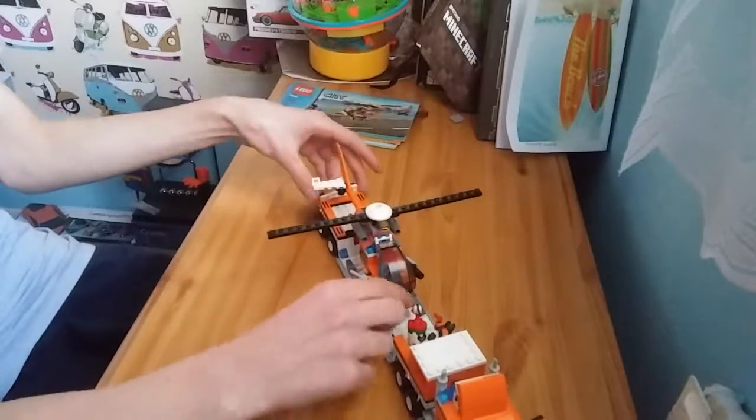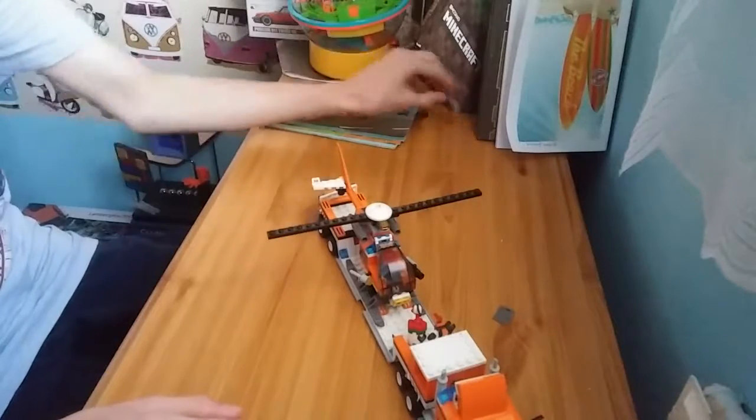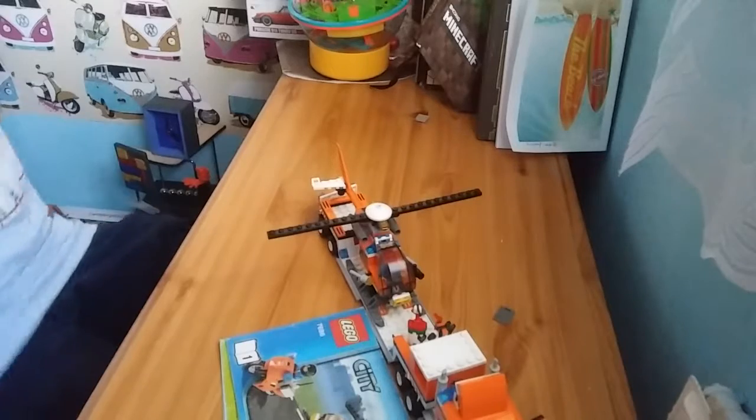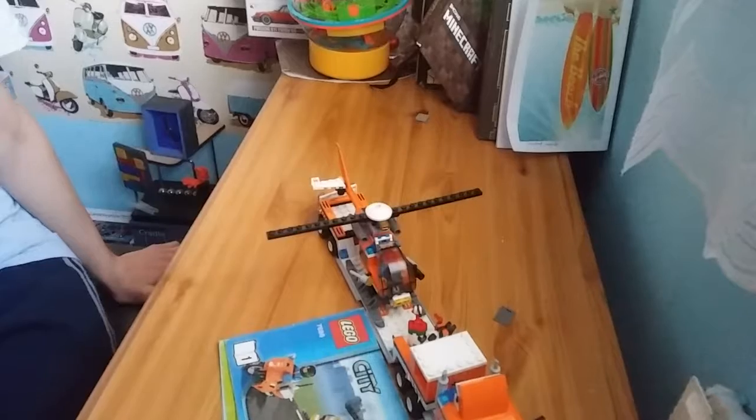And this goes on the back like that. That was always there. So yeah, LEGO City set 7686 — and that's all for this.